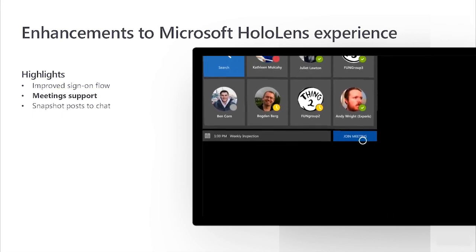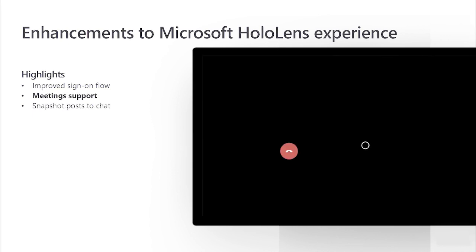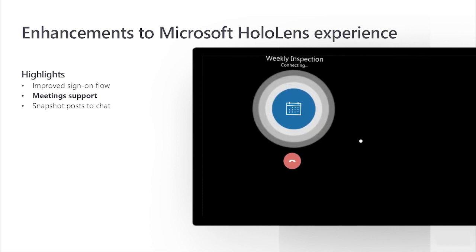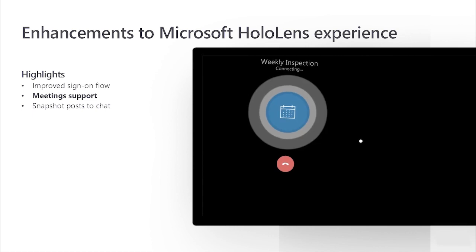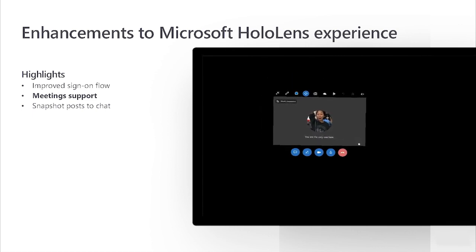Remote Assist works for ad hoc calls, but it didn't support scheduled meetings until now. Leveraging the meetings functionality in Microsoft Teams, you can now see and join upcoming and current meetings right from the app. Just click on Join Meeting.